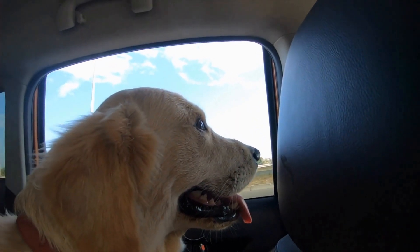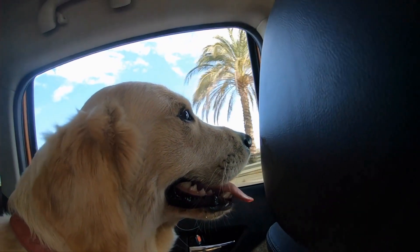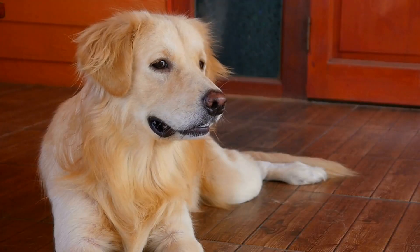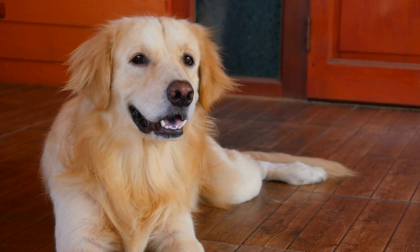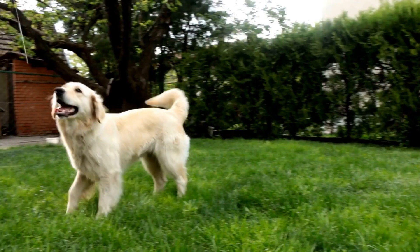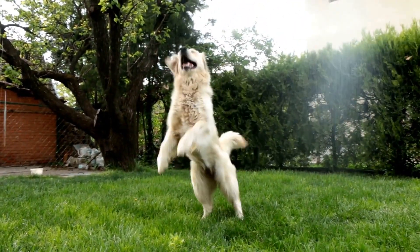Heel. Attach a leash to your Golden Retriever's collar and hold it firmly in your hand. Start walking, and if they start to pull or go ahead, give a gentle tug on the leash and say 'heel' firmly. Reward them when they walk calmly by your side.